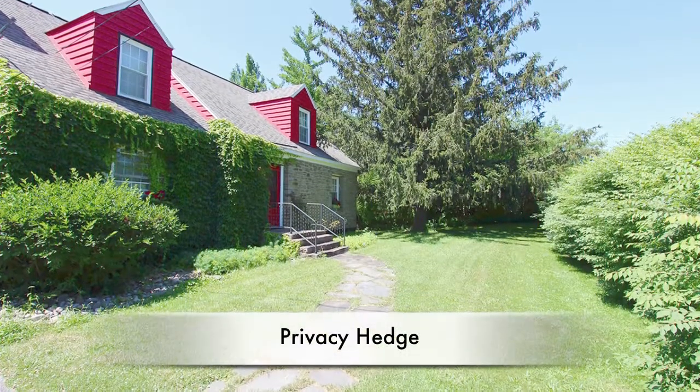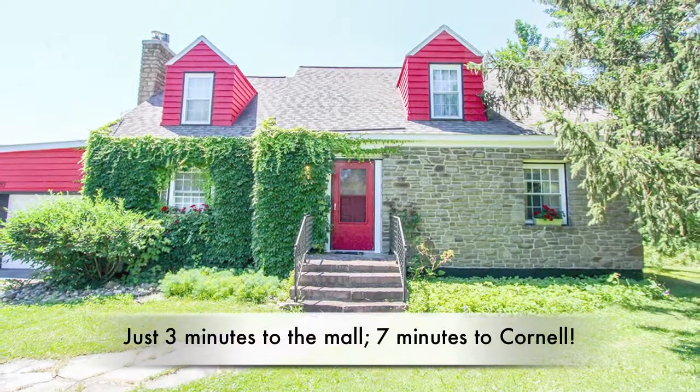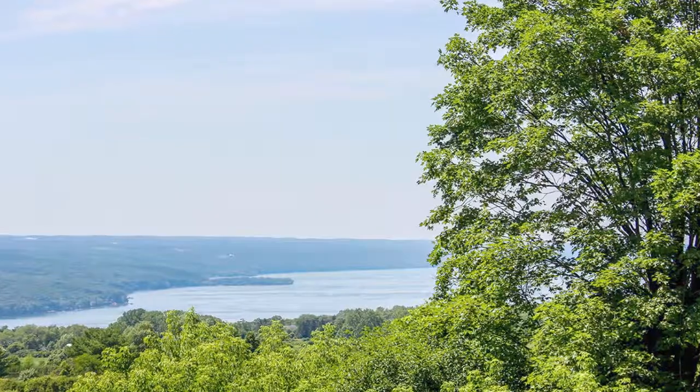2600 North Trip Hammer Road is a great location — just three minutes to shopping, seven minutes to Cornell, and that view.